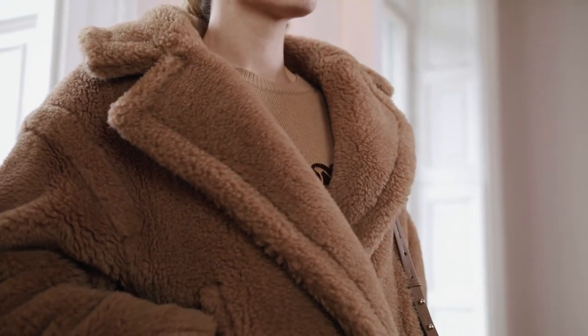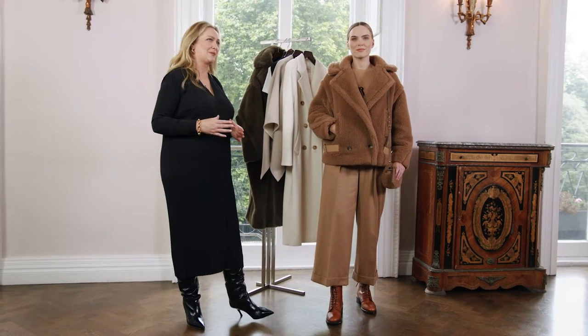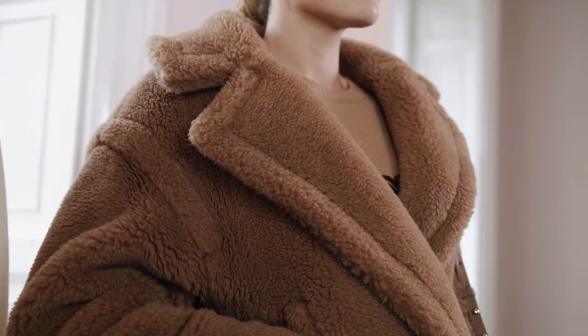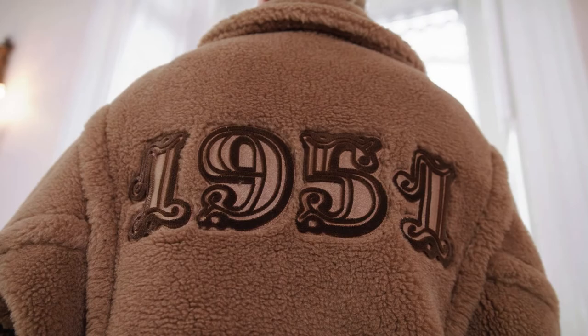It still has the camel wool and silk mix but this time it's reinvented in a bomber style shape. It has lovely leather buckle details on the side and a really wide lapel. In celebration of the 70th anniversary it has a nod to 1951 with the felt motif on the back.